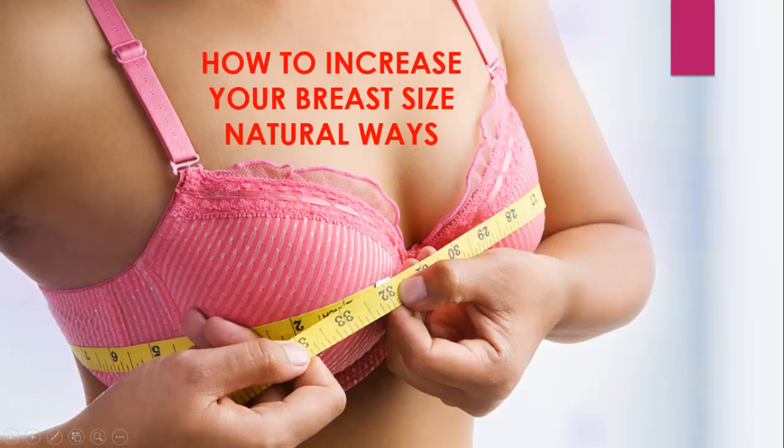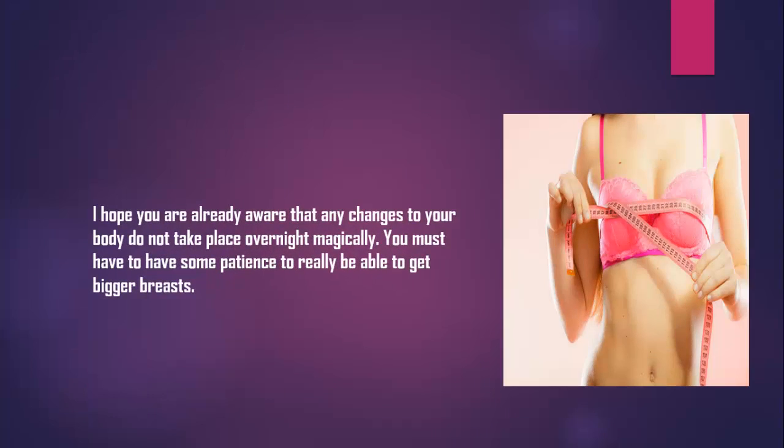How to Increase Your Breast Size Natural Ways. I hope you are already aware that any changes to your body do not take place overnight magically. You must have some patience to really be able to get bigger breasts.